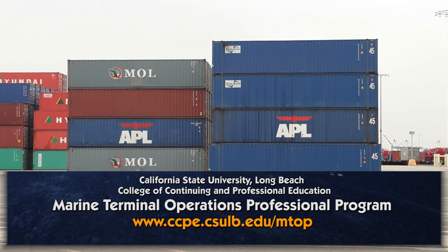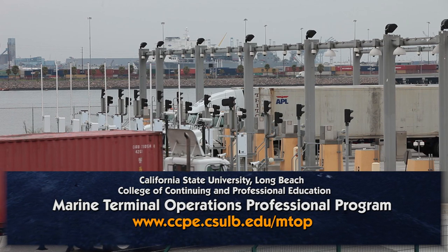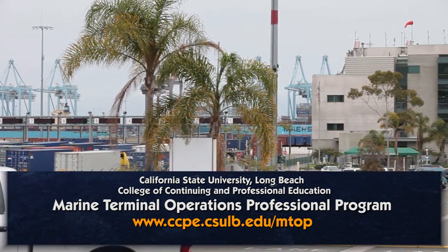They can take what they learn in the classroom and apply it immediately to their job. This program is one of the only programs I've been able to find out here on the West Coast to help develop terminal operations managers.